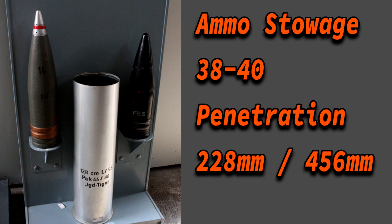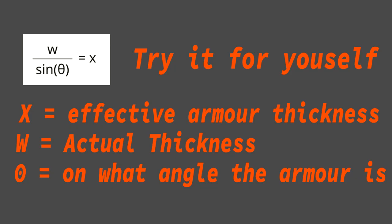For example, the Panzergranate 39, commonly used by Germany during the Second World War, had a penetration power of 228mm on 30-degree angled armor at point-blank range. By my calculations, that equates to approximately 456mm of maximum effective penetration power at 100 meters — in other words, it could penetrate the Tiger I frontally over four times.